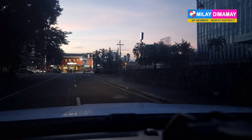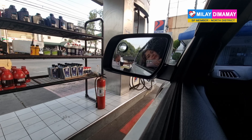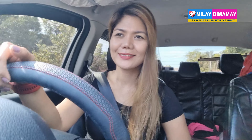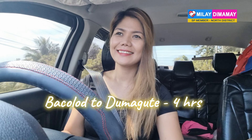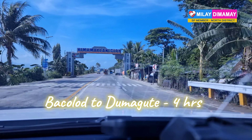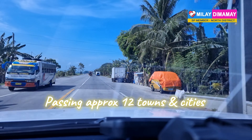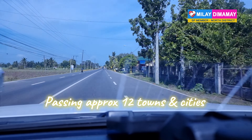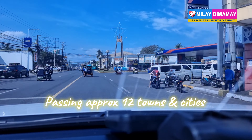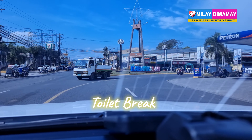From Bacolod, let's fill up the tank. It's only 55 pesos per liter here in Bacolod. From Bacolod to Dumaguete is about 4 hours. It will be an easy ride — almost 4 lanes, and the road is so smooth. Fuel economy is better.